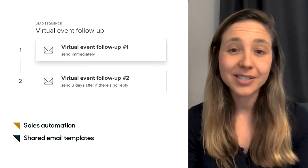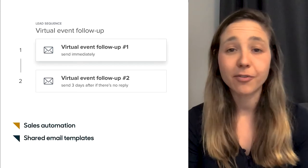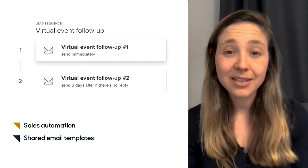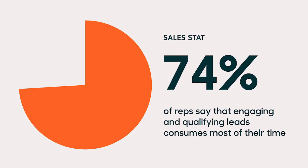That's definitely the feedback we heard from a lot of customers, so we're really excited to launch sales engagement automation features. With these new features, reps can schedule a series of personalized emails to automatically engage and qualify leads — and this is a huge time saver. Mailchimp, one of our early customers using this feature, estimates it has saved their team at least four hours per rep per week. In fact, 74 percent of reps say that engaging and qualifying leads is the most time-consuming activity as part of their day-to-day, so there's a lot of value here for a lot of businesses.